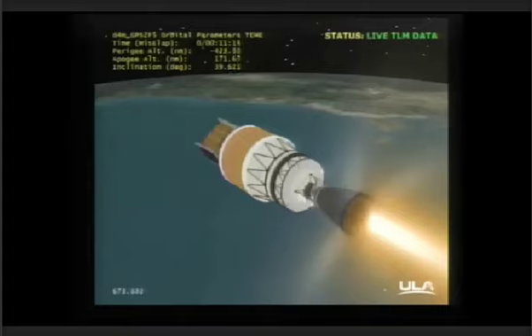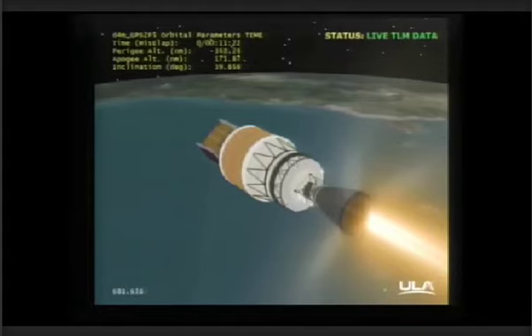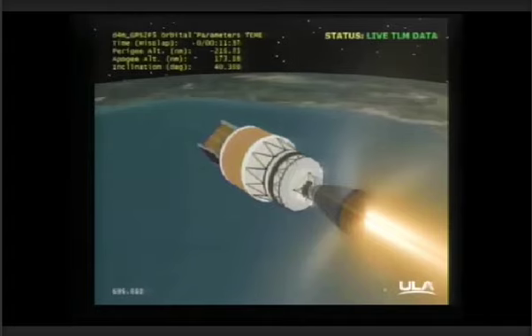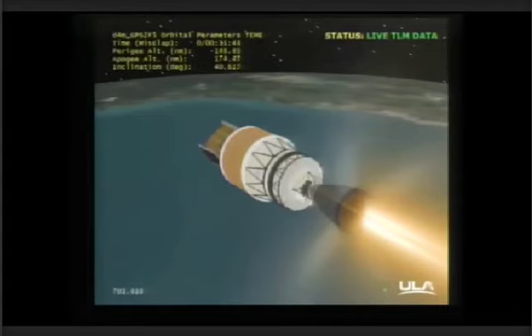As of this point in the flight, the flight events have occurred very close to their projected times. At 11 minutes 30 seconds in — altitude now 172 nautical miles, velocity 24,532 feet per second, downrange distance 1,585 nautical miles. About half a minute remaining on this first burn of the second stage. Engine control continues to look good. About 20 seconds remaining on the burn.